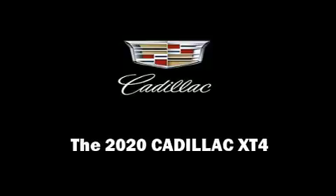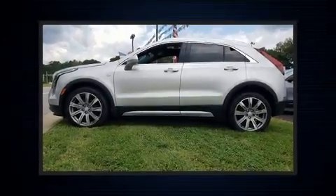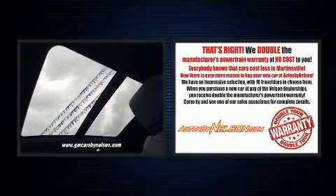Introducing the 2020 Cadillac XT4. Turbocharger technology provides forced air induction, enhancing performance while preserving fuel economy.